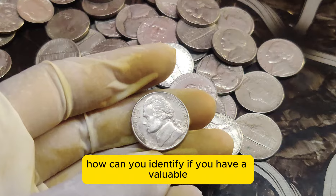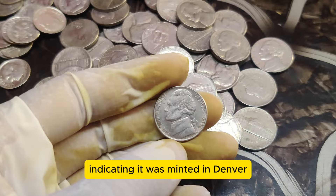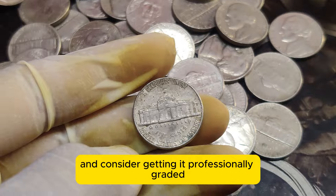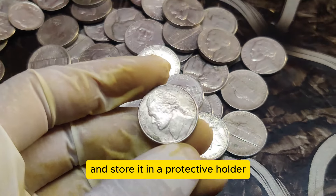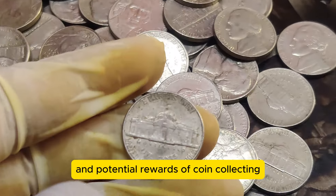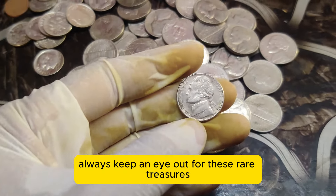How can you identify if you have a valuable 1999 D Jefferson Nickel? Look for the D mint mark, indicating it was minted in Denver. Check the coin's condition and consider getting it professionally graded. To preserve its value, handle the coin carefully and store it in a protective holder. The 1999 D Jefferson Nickel is a testament to the excitement and potential rewards of coin collecting. Whether you're a seasoned collector or just starting, always keep an eye out for these rare treasures.